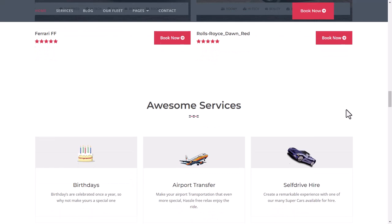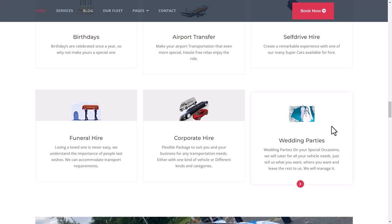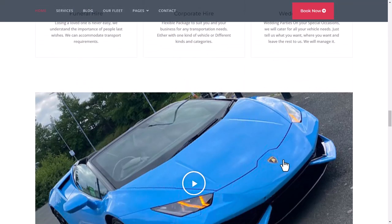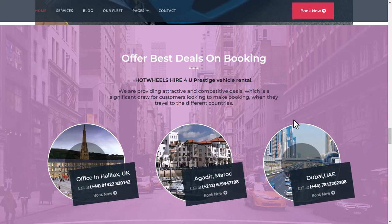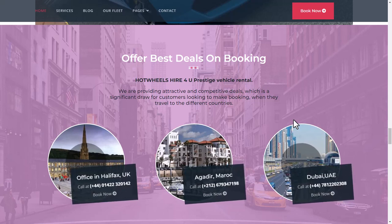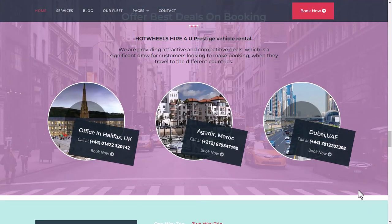After the collection, you can see the services section: Birthday, Airport Transfer, Self-Drive Hire, Wedding Parties, Corporate Hire, and Funeral Hire. There is also a video and a best deals section on booking Hot Wheels Hire For You prestige rental cars in the UK, Morocco, and Dubai, where offices are available.